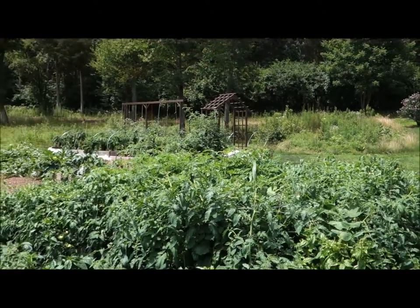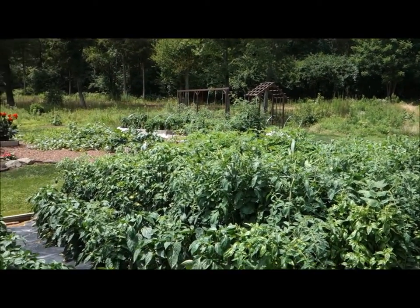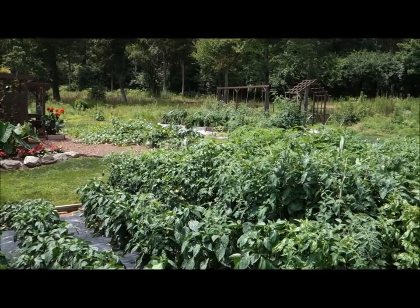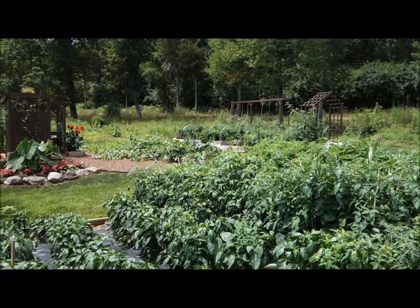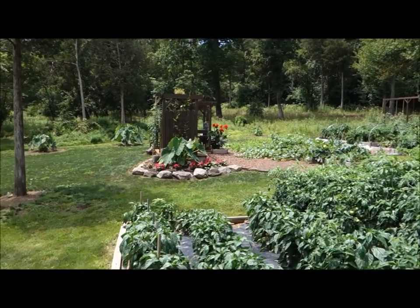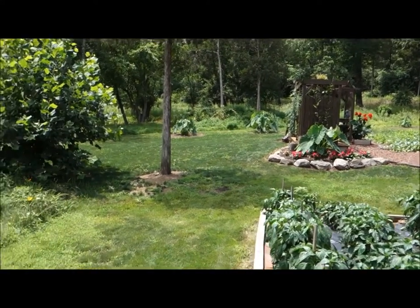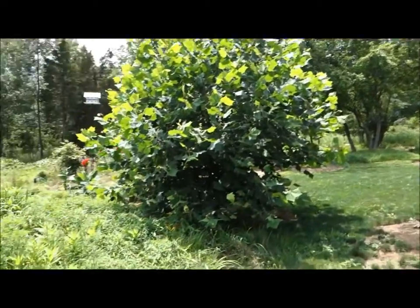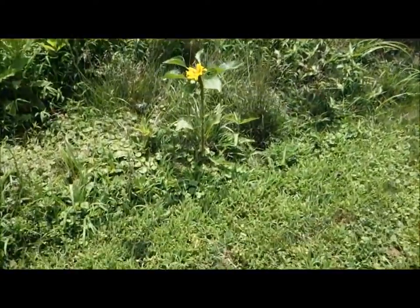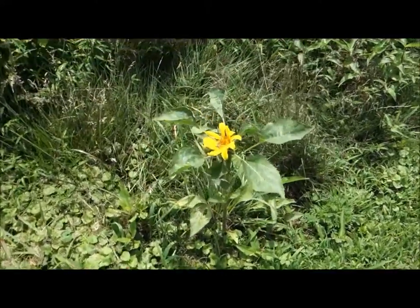That's my vegetable garden here — I have tomatoes, peppers, cantaloupe, watermelon, and eggplant growing. Why don't we take a walk this way and take a look at this little sunflower shining right here.